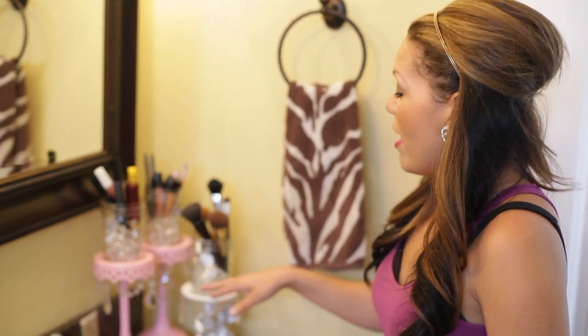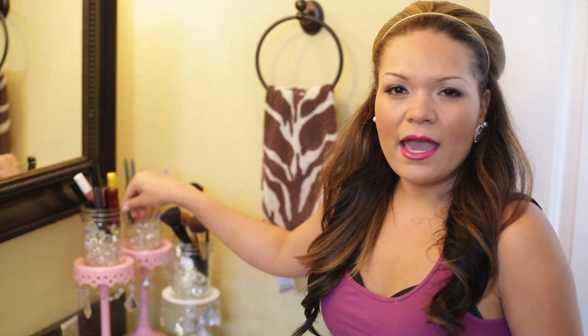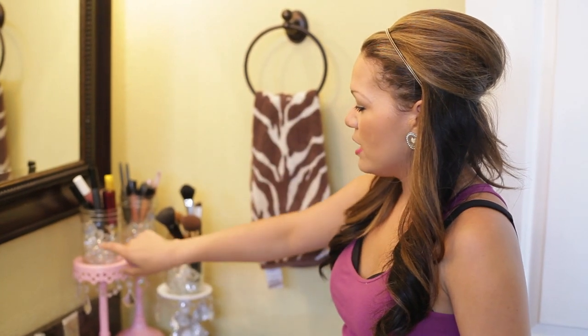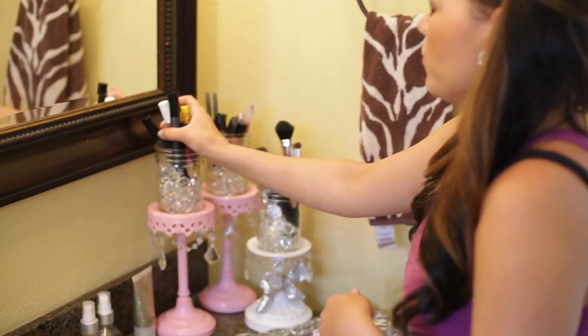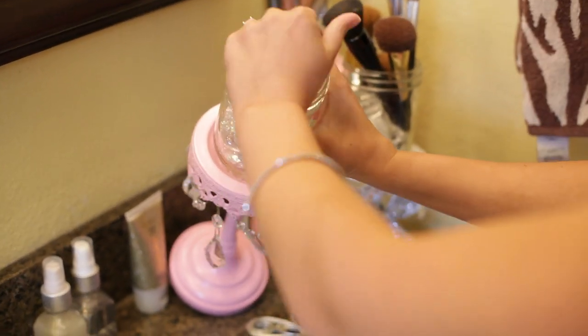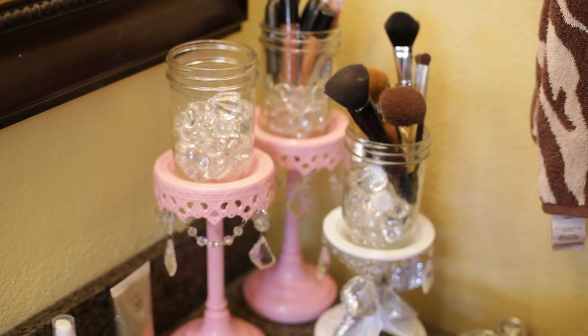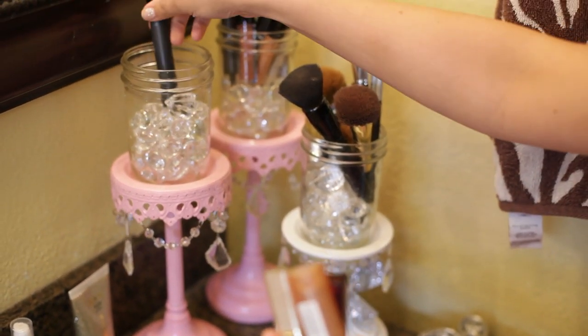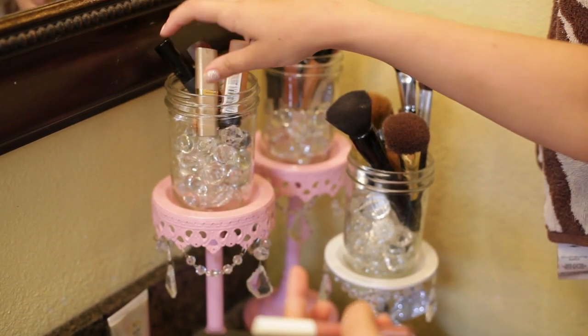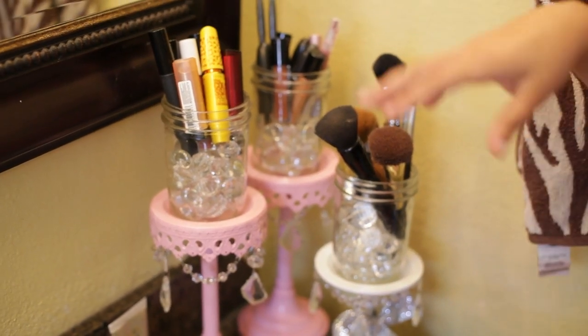So I got the candelabras and then I decided to get the mason jars, which you can get at Walmart, Target, or Joann's. I just took the lids off and I found some of these little crystals — I can pull one out actually — and I filled them about a quarter of the way. Then I hot glued the mason jar to the candelabra and put all my makeup in these things, which just keeps everything organized.